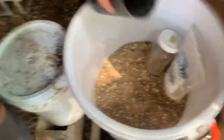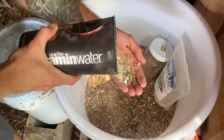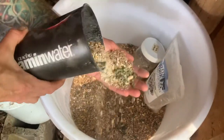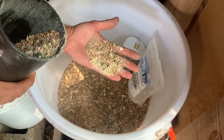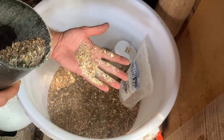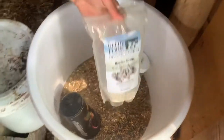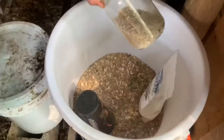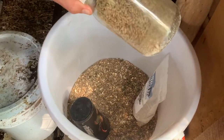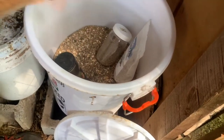Our chickies eat very well. They eat organic, local grain from Reedy Fork Farm. There is some cracked corn, wheat, oats, and alfalfa in here. And then we give them oyster shells and also eggshells to get some more calcium. I throw in some sunflower seeds — gives them a little more protein and a little more fat. And that will make up most of their calories.